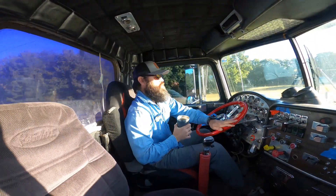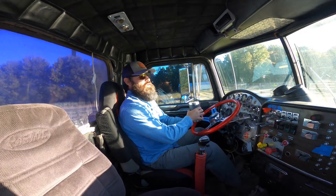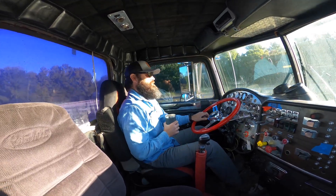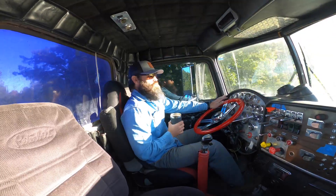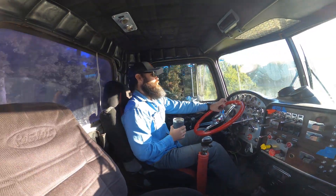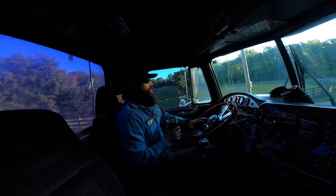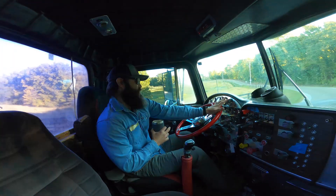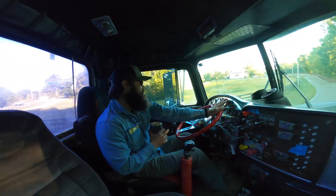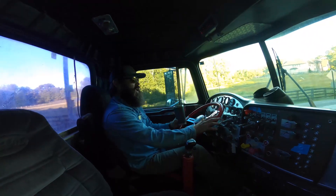I'm going to take you guys along and show you. Today I'm going to try to get some more corn shelled. I shelled some yesterday — I should have had my camera. The drought did a number on the corn. Yesterday it averaged about 80 bushels; the same farm a couple of years ago shelled almost 200 bushels an acre. So I had a feeling it would happen — I was hoping it wouldn't.